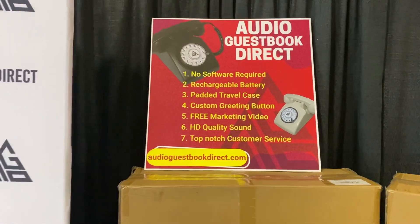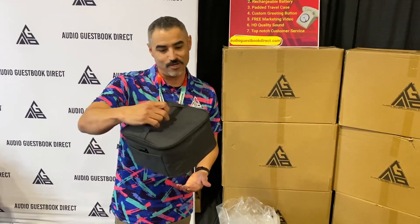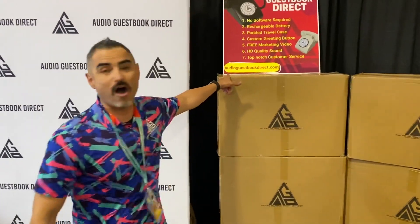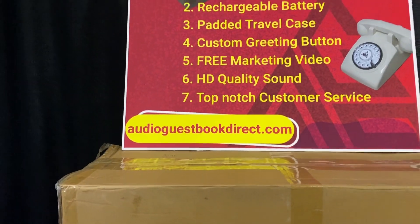We give you a free marketing video with every phone that you order. There's no software required, and I should also mention the padded travel case that comes with the phone — so when you're on the go it's super easy, super safe, and it looks pretty cool. The website is audioguestbookdirect.com and find us on Instagram at audioguestbookdirect.